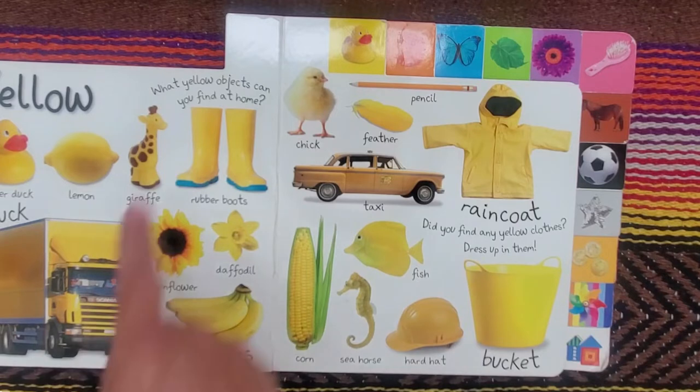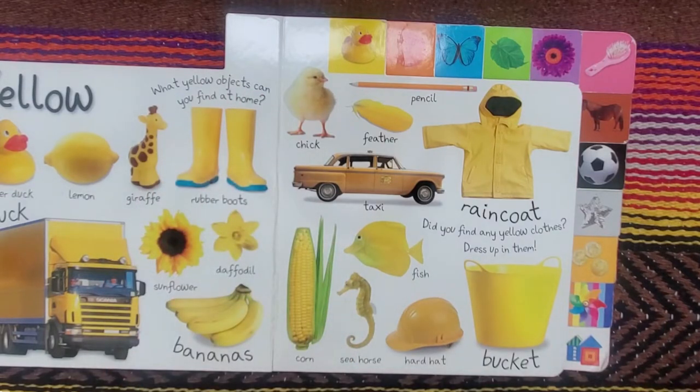The question is, what yellow objects can you find at home? And did you find any yellow clothes? Dress up in them.